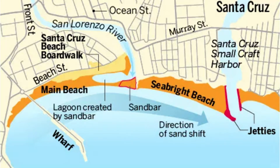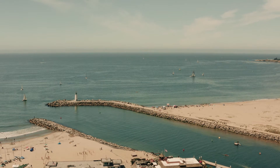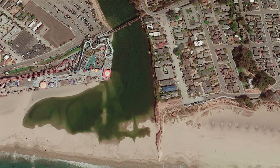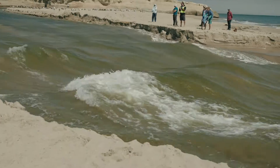Sand that once drifted downshore becomes trapped by the west jetty, causing sand to accumulate and Sea Bright and Main beaches to widen. This change in the beaches has increased the duration of the problematic lagoon closures.